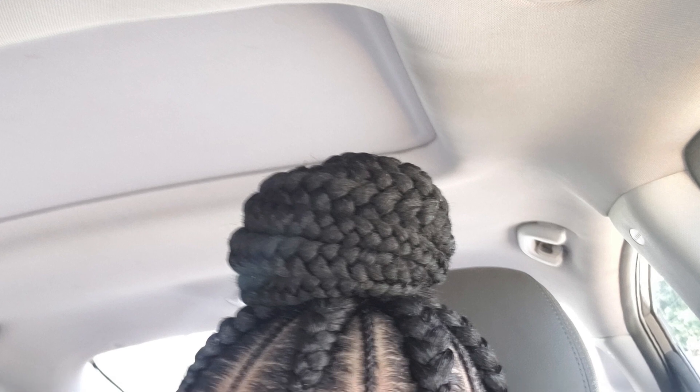freestyles_by_moolah. As you can see, she did an awesome job. I got the feed-in bun — it was $90. She did it last minute on a Sunday. Hair is not included; it's an additional charge — I think five dollars for each pack.